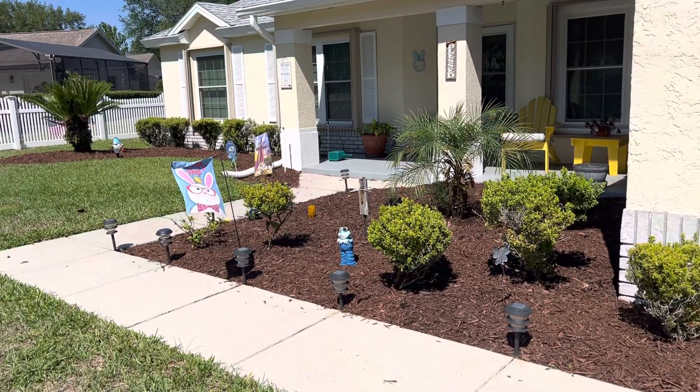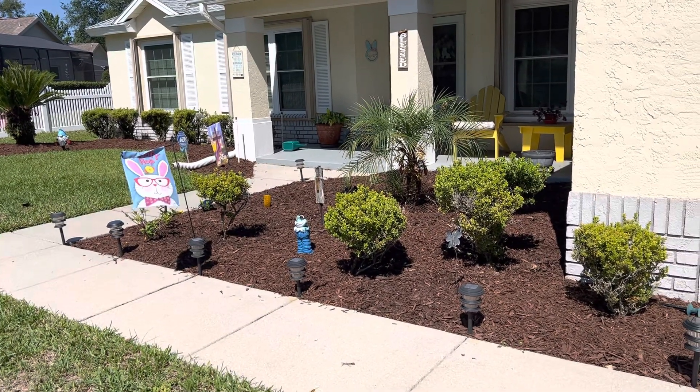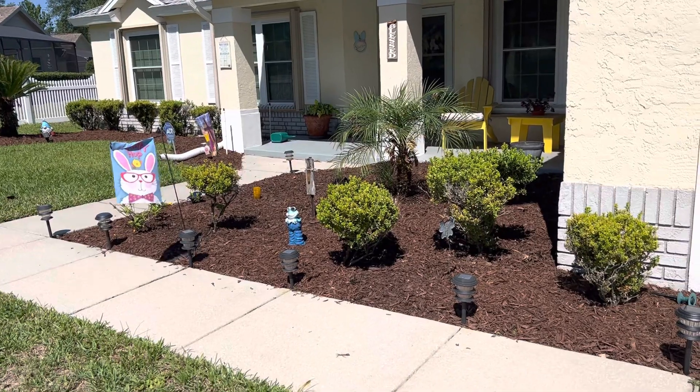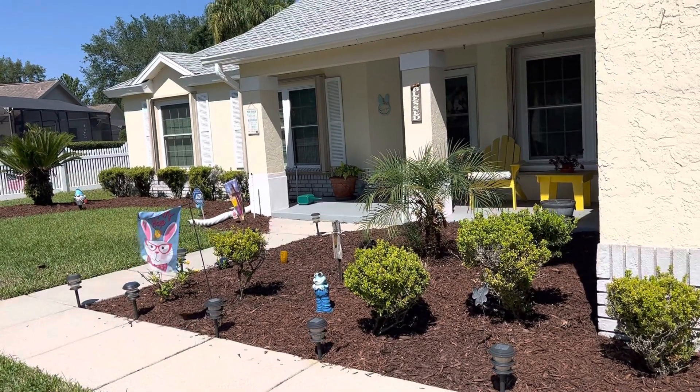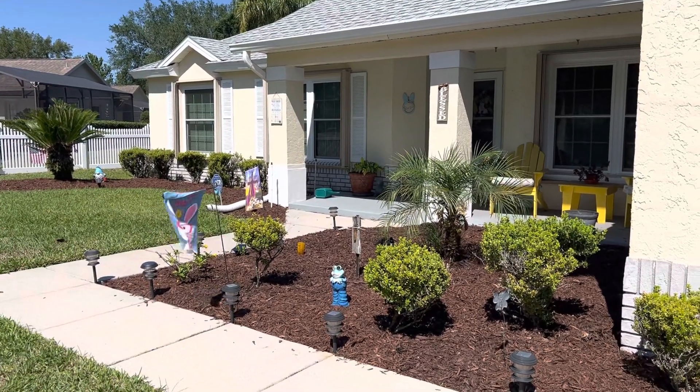Hey you guys, I have not done a yard video. I know it doesn't really get too many hits but I don't care. This is kind of like for our memories anyway. Stephen — I think it was like last week or two weeks ago, and today is currently April 18th.